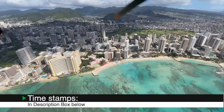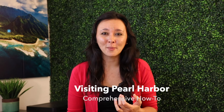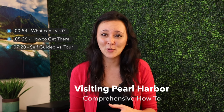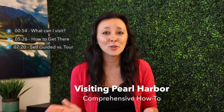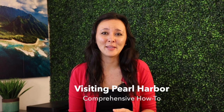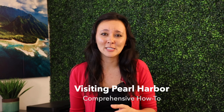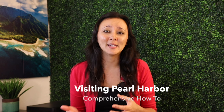I'll leave timestamps in the description box below, so feel free to skip around the video for the parts that you came here for. In this video, I'm going to go over what's at Pearl Harbor, how to get there, and then lastly, I'm going to compare a self-guided option versus an organized tour. If this is your first time visiting Pearl Harbor, I would recommend watching the video all the way through so you don't miss anything. This way you can decide what works best for you and your family — something that works well for a solo traveler might not work as well for a family with three small children, or for someone wanting a shorter visit versus a World War II history buff.